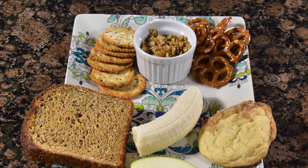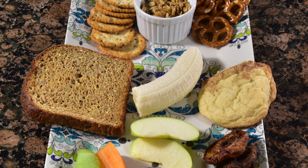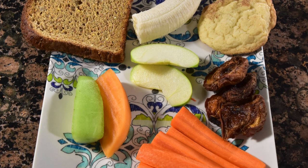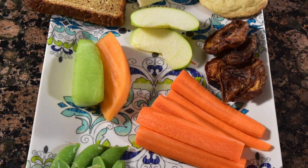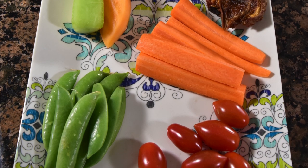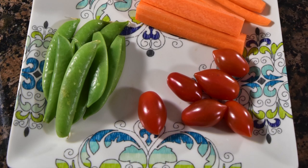Over here on our carbohydrate, veggie, and fruit tray, I've got pretzels, granola, crackers, a cookie, some banana and toast. I've also got some apricots — they're dried and unsulfured, that's why they're that color — as well as apples, melons, carrots, cherry tomatoes, and some sugar snap peas. So lots of different options on both trays.